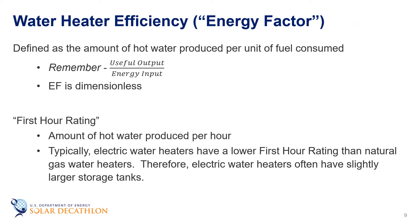A water heater's efficiency is determined by its energy factor, or EF, defined as the amount of hot water produced per unit of fuel consumed. Since the units for numerator and denominator are the same, the energy factor is dimensionless. Another important metric is the first hour rating — the number of gallons of hot water you can produce in the first hour — which indicates how quickly hot water can be produced. Typically, electric water heaters have a lower first hour rating than natural gas water heaters and therefore often have a slightly larger storage tank.